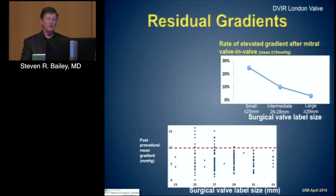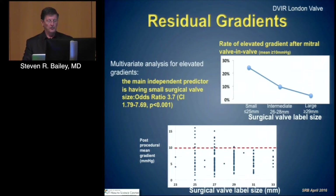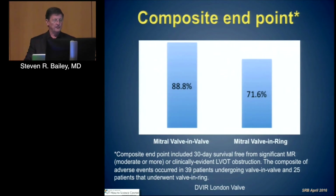Residual gradients in mitral valve-in-valve, as with transaortic valves, vary a lot with the size of the valve. Smaller valves less than 25 mm have a residual mean gradient greater than 10 in almost a third of cases, whereas with 29 mm valves the likelihood is much less. Treating larger valves gives a better result. Consideration for approaching a small surgically placed mitral valve should really include whether a transcatheter valve is the treatment of choice. The main independent predictor of elevated gradient was small surgical valve size. Mitral valve-and-ring has significantly lower 30-day event-free survival compared to mitral valve-and-valve.